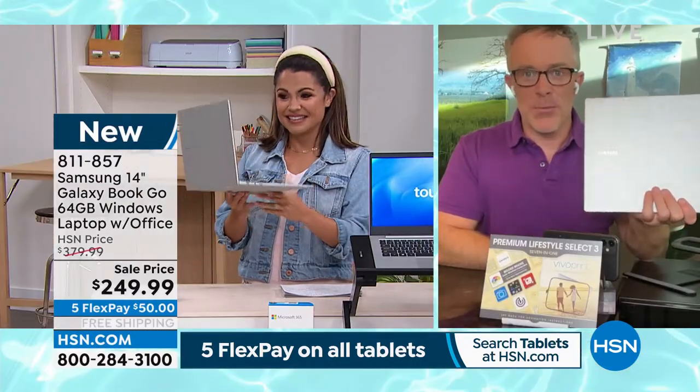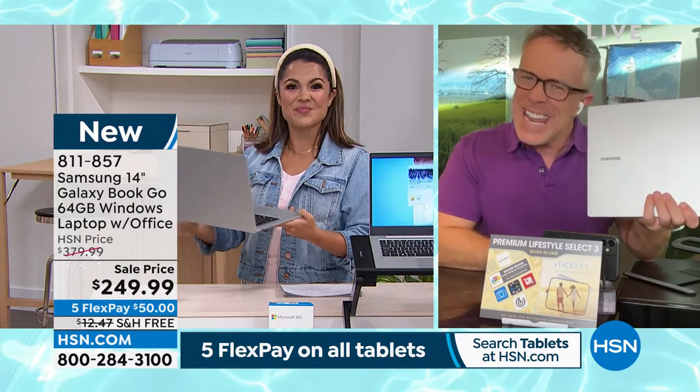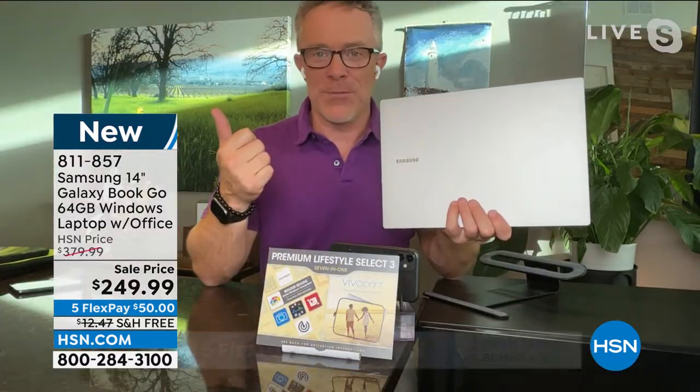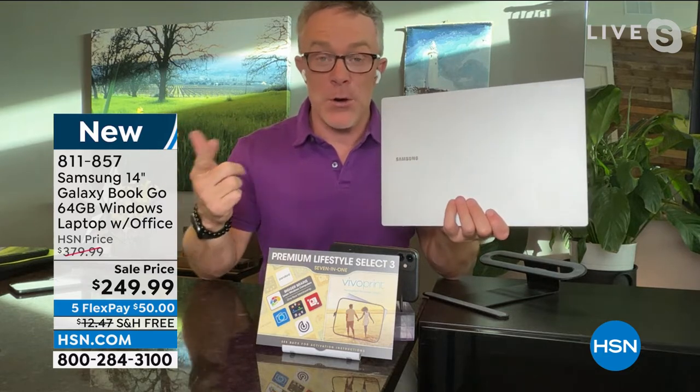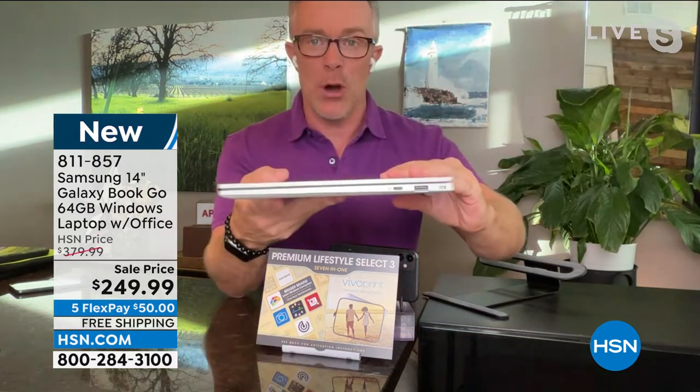From a brand we all know. We've seen deals out there at HSN and at big box stores where you think it's a good price but you've never heard of the brand. Samsung, we know. Samsung is great for televisions, smartphones, computers. And yes, it's been nine years since we've had a Samsung laptop, so let me introduce you to the Go.